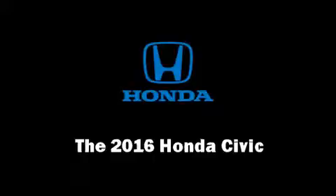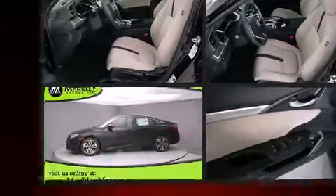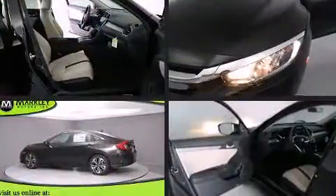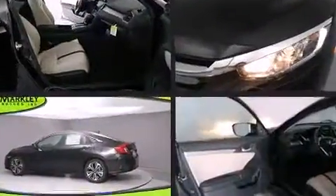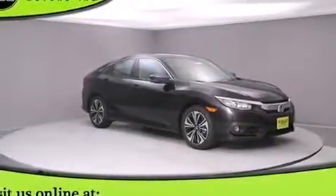Step into the 2016 Honda Civic. It features a continuously variable transmission, front-wheel drive, and an efficient four-cylinder engine. The engine breathes better thanks to a turbocharger, improving both performance and economy.